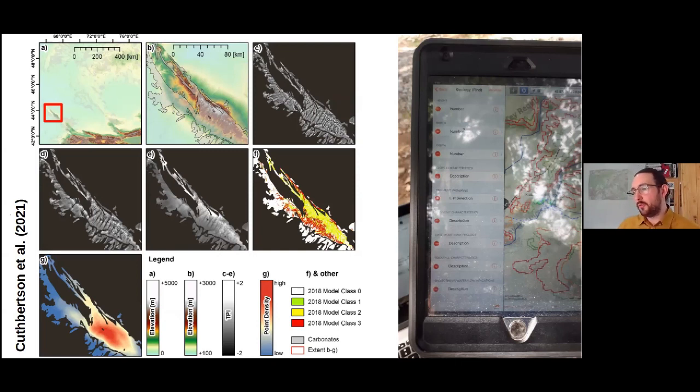These different TPI neighborhoods were then combined and classified into three different classes, shown in red, yellow, and green. The three colors relate to the number of scales at which an area was identified as a break in the landscape — green areas flagged at only one scale, yellow areas flagged at two scales, and red areas flagged at all three scales. Red areas were therefore our highest priority for surveying.